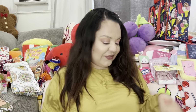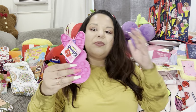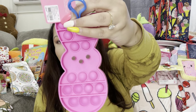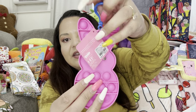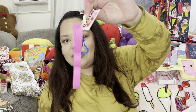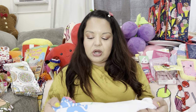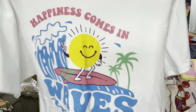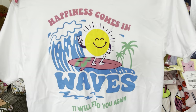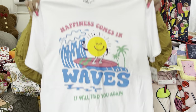I got this at CVS — it was on sale for two dollars. It's this little peep pop-it key chain, so cute! I'll hang it next year in my purse. Only two bucks at CVS! Then this is a shirt from Burlington I picked up for $6.99 — look, it's the sun one. It says 'Happiness comes in waves, it will find you again.' I liked it for summer and I like what it says.